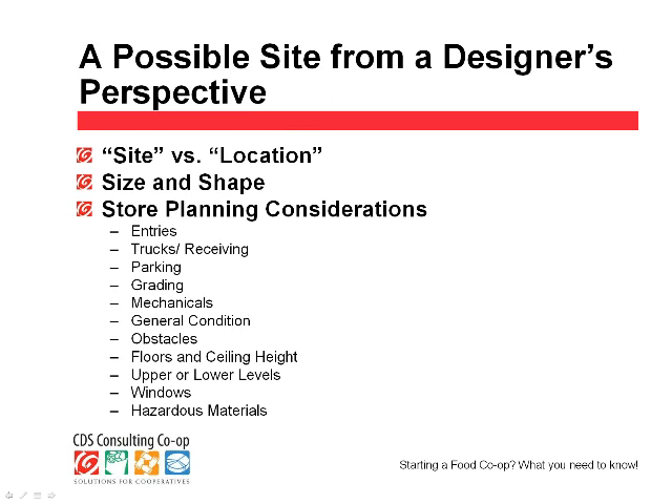On the basis of a preliminary fixture plan, we can get you very close to those costs, so you can understand whether you have a $200,000 project, a $1.3 million project, or in the case of most of you, a $10 million project. From a design point of view, I just play a small part in all that it takes to open up a new store and a new co-op.